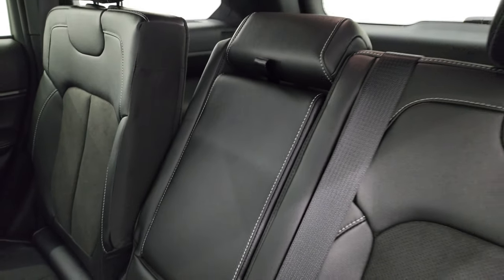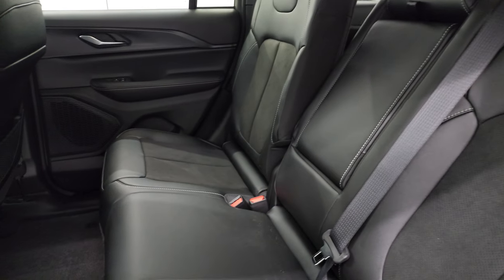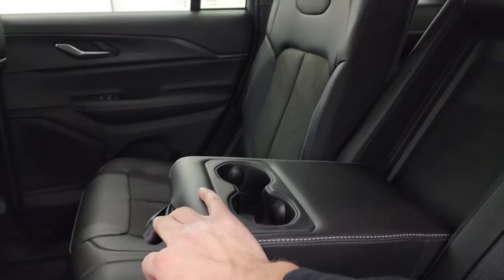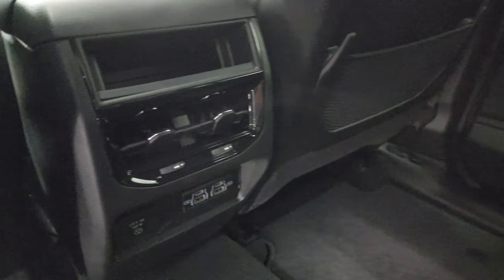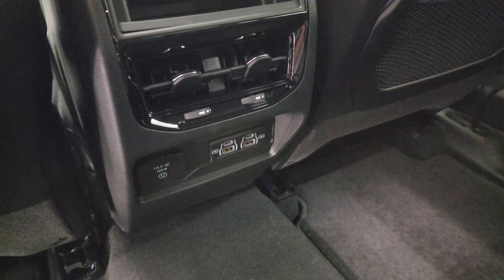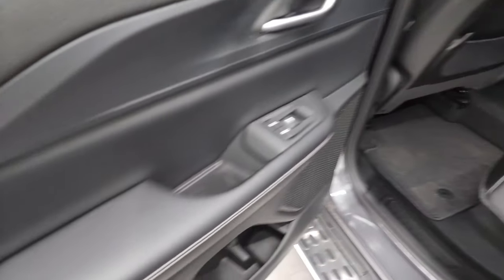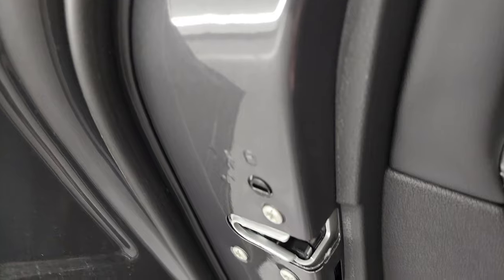You also get cupholders back here. Back passengers get two USBs, two USB-Cs, and a 115-volt 150-watt plug-in. Factory floor mats back here as well, and child safety locks on the back doors.